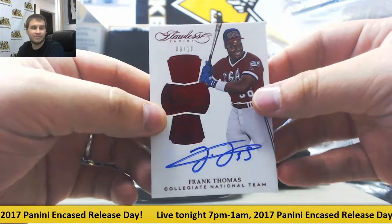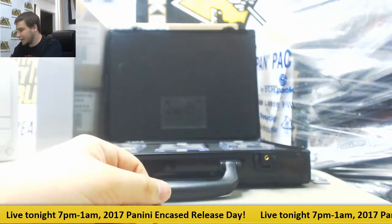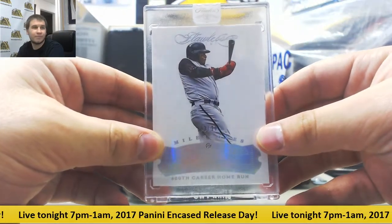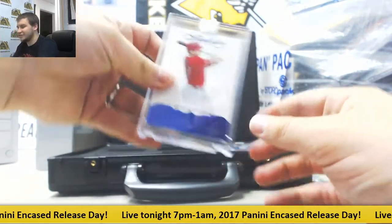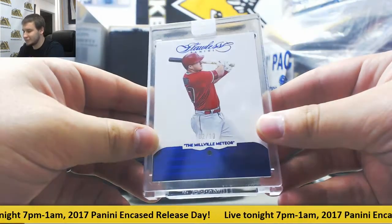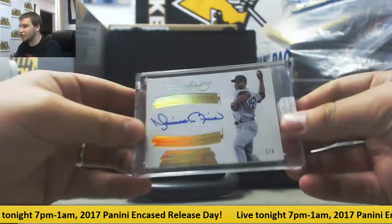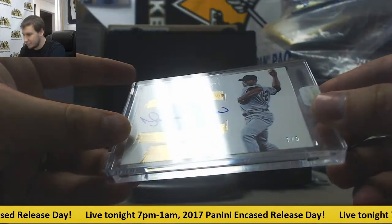Greats autograph. And USA autograph, 9 of 10, Frank Thomas, Collegiate National Team. And for the case stuff, first we've got 3 of 20, Ken Griffey Jr., 600th career home run. Sapphire, 2 of 10, Millville Meteor, Mike Trout. And a nice way to end the box — autograph 2 of 5, encased Mariano Rivera, memorable marks.